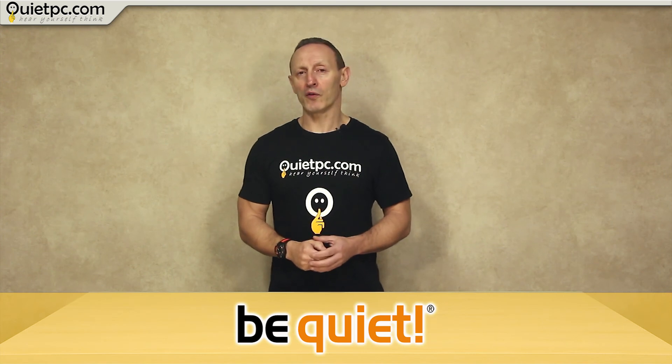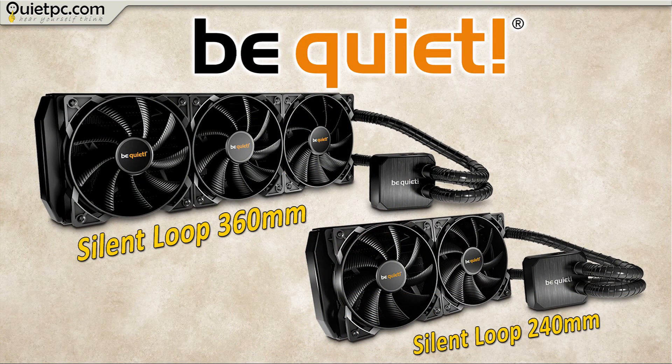Finally, to finish our range of current BeQuiet products, we offer the BeQuiet Silent Loop all-in-one CPU water coolers, whose innovative decoupled reverse flow pump provides low noise operation and superb heat dissipation with less vibration than standard water coolers. The larger Silent Loop 360mm supports a maximum TDP of 450 watts, while the smaller Silent Loop 240mm supports a TDP of 350 watts.